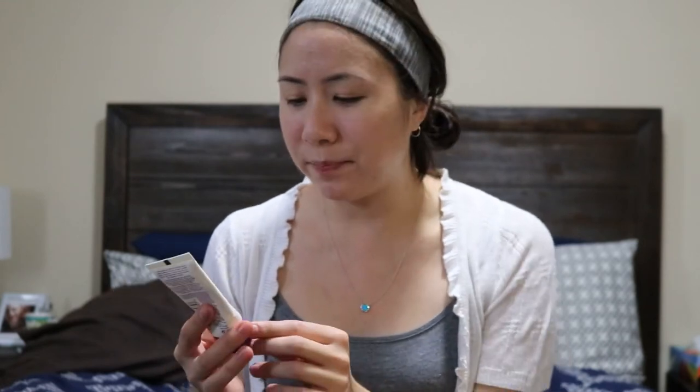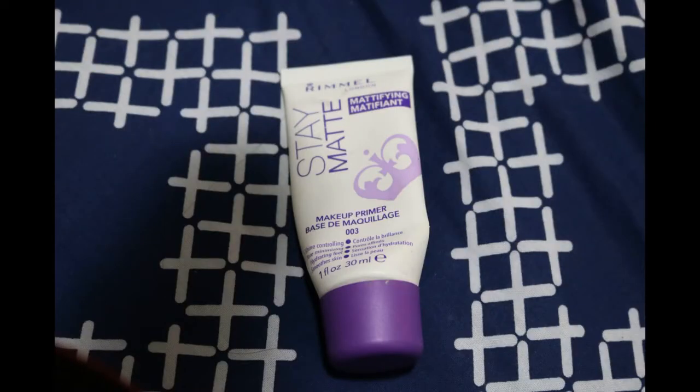I got three products that I finally finished. The first one is a makeup primer by Rimmel London. Personally, I didn't actually like this one and I didn't think it really did a whole lot to my face. But if you like more of a cream base for your primers, this one kind of feels like a moisturizer when you put it on. I pretty much finished it, but I'm planning on just throwing it out because I didn't really like it that much.